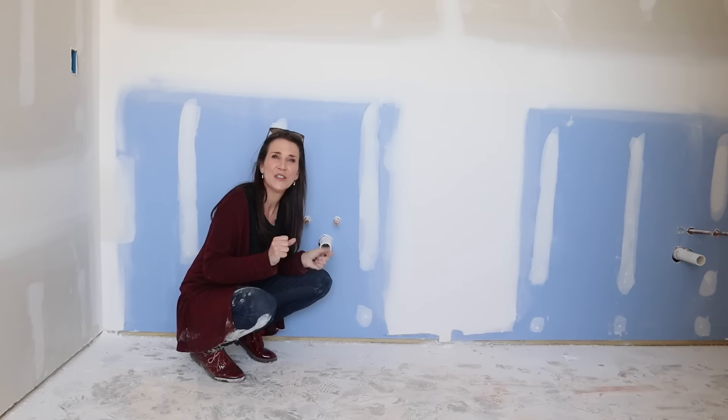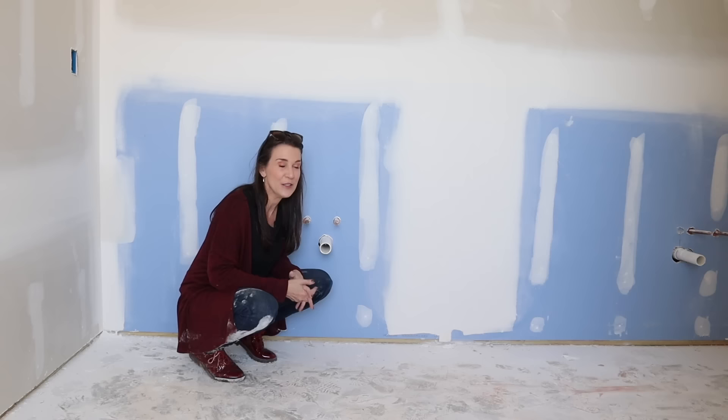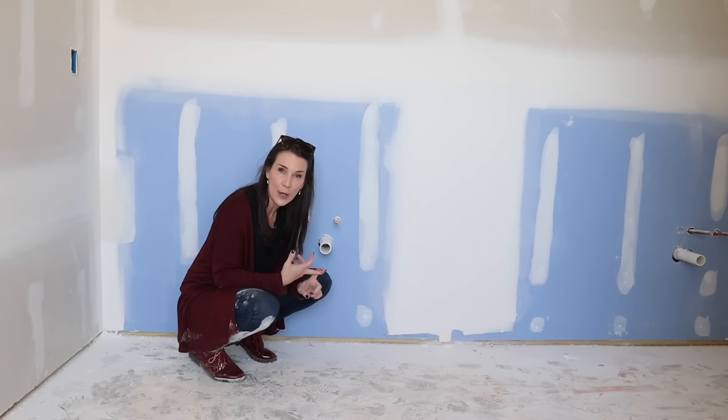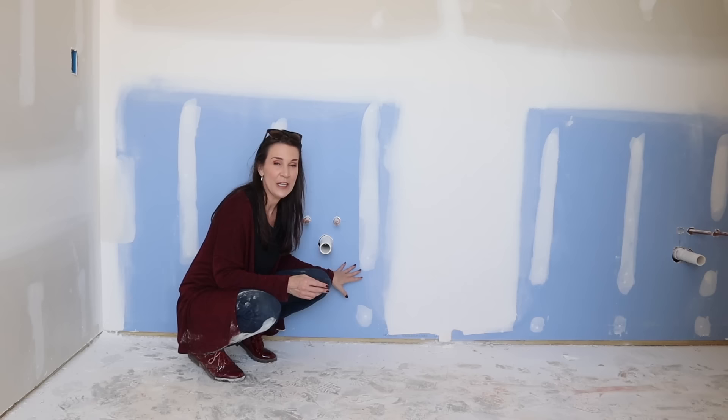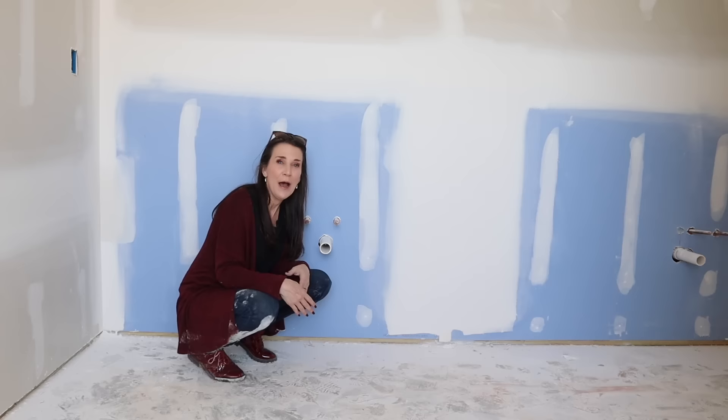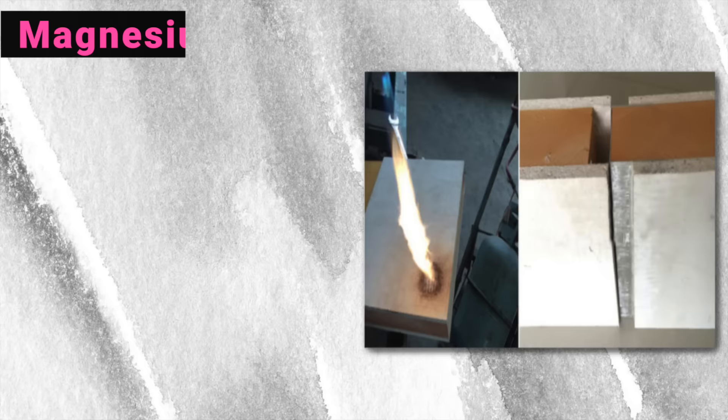In new construction, wet areas around sinks, toilets, showers, and tubs use a different type of drywall — what's called cement board — because it's mold resistant. Boxable found that out, and that's why they put it in their homes. The material they actually use is called magnesium oxide board. They could use sheetrock, but magnesium oxide board has so many benefits: it doesn't off-gas, doesn't grow mold, is water resistant, and is very strong.